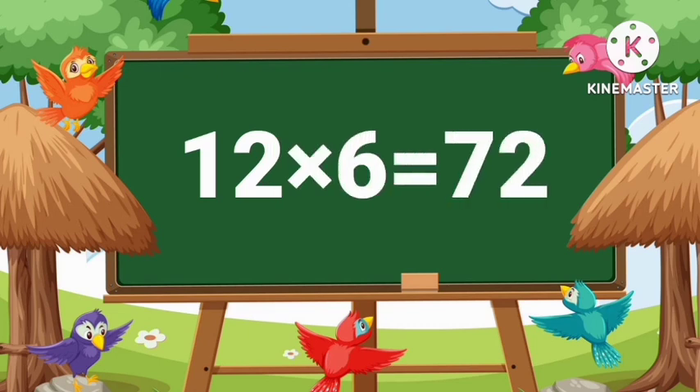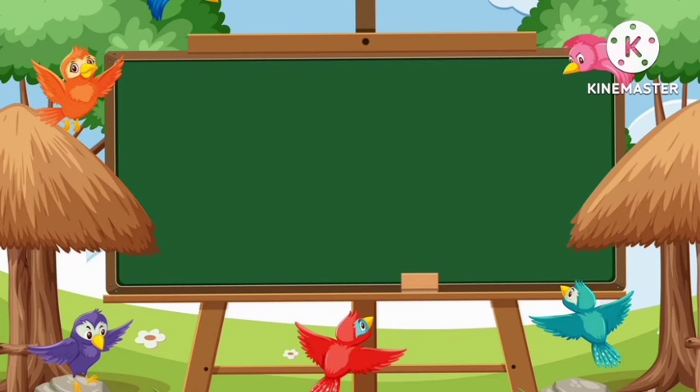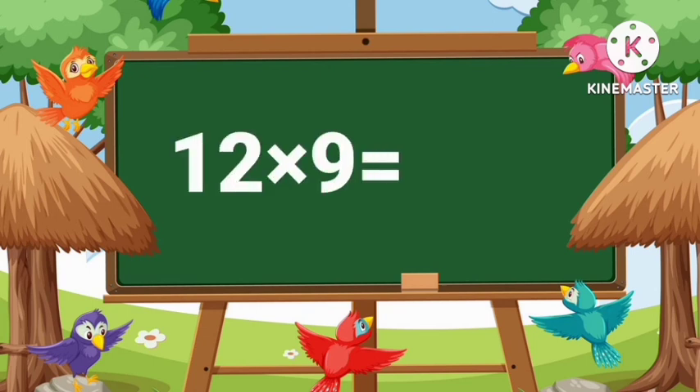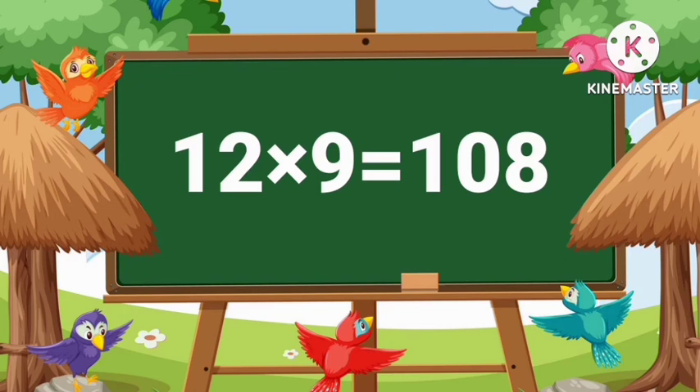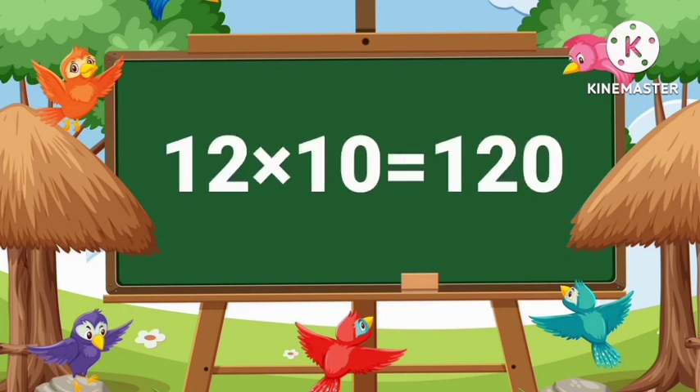12's 6's are 72. 12's 7's are 84. 12's 8's are 96. 12's 9's are 108. 12's 10's are 120.